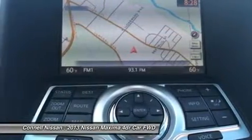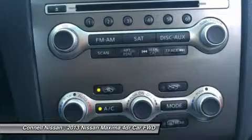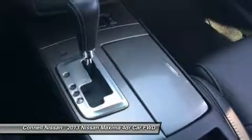Strengths of this model include a comfortable interior with easy-to-use controls, smooth and powerful drivetrain, and lots of standard features at all trim levels.